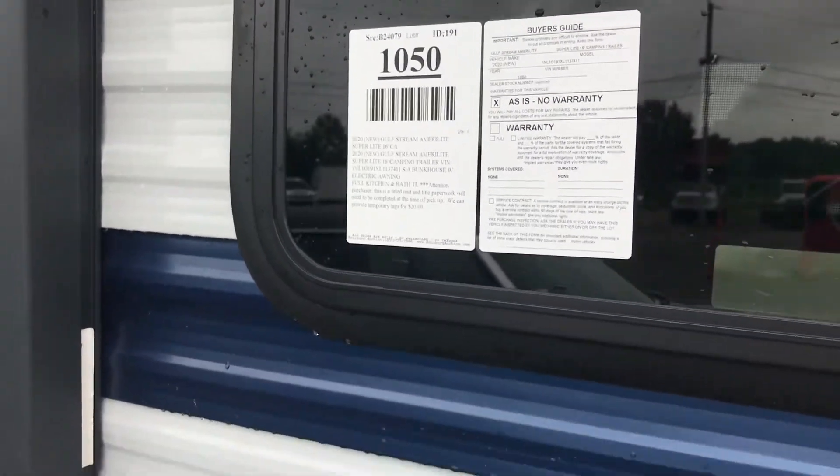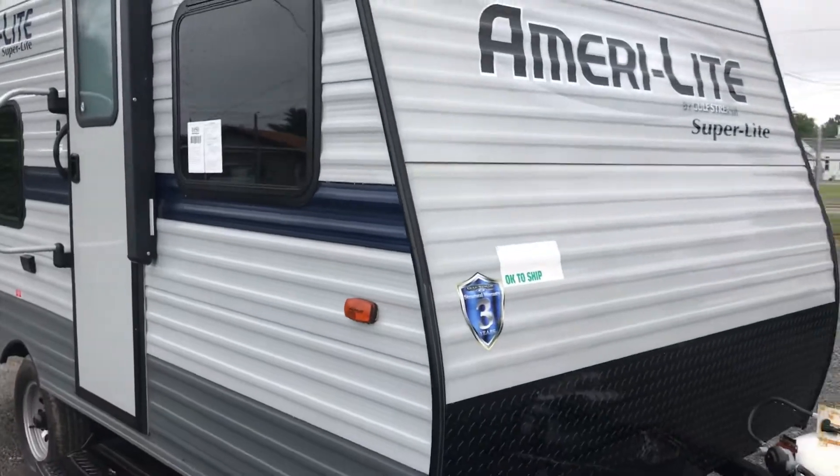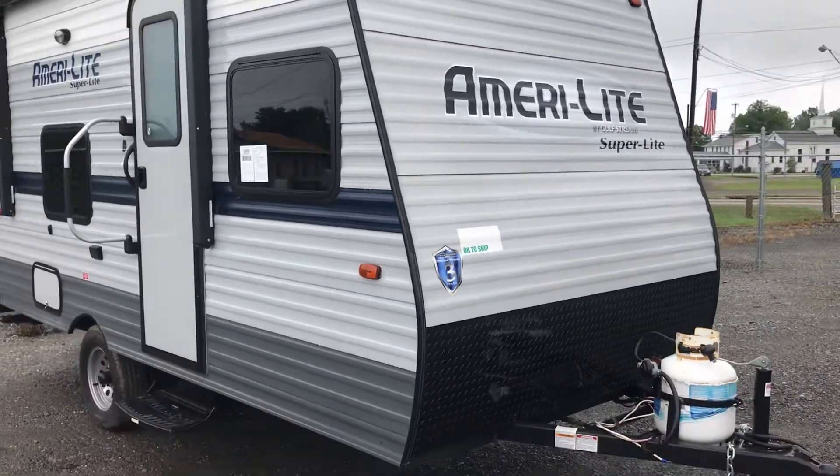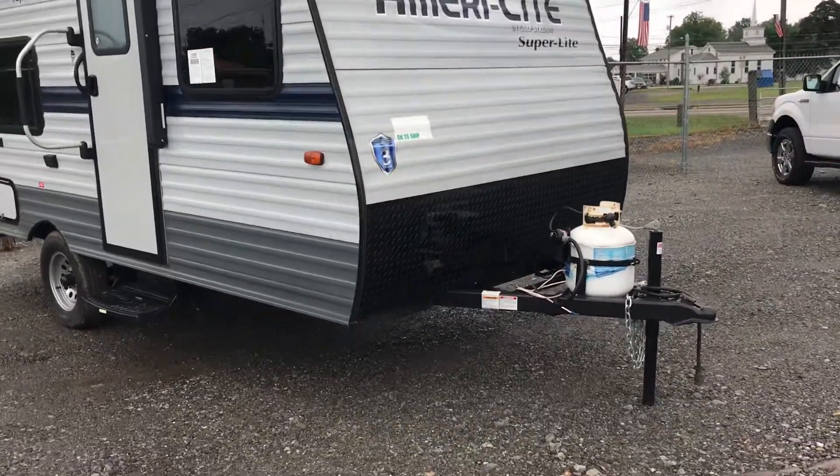This is lot 1050. It's a 2020 Gulfstream Amerilite Superlite. I think it's a 16-footer. And like I said, this is 2020. Brand new, never used.